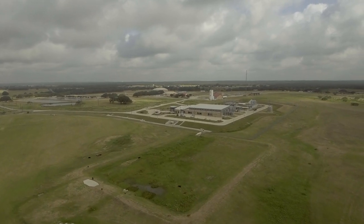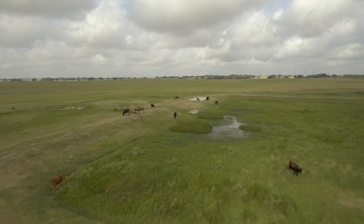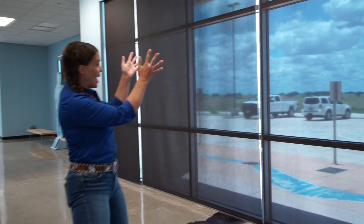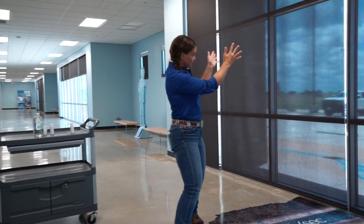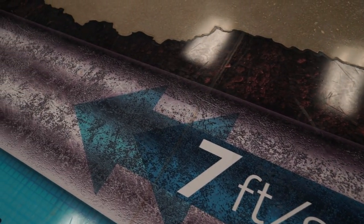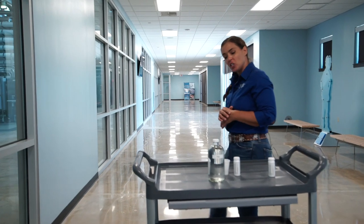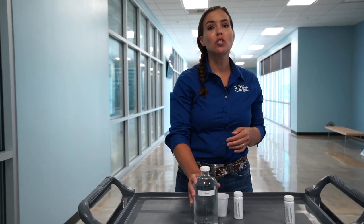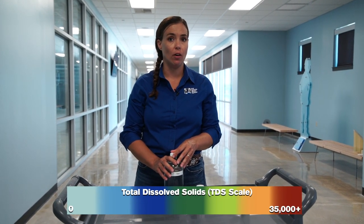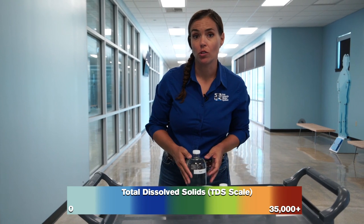We have several brackish groundwater wells pulling water from the Wilcox Aquifer. All of those wells are sprinkled all over the property, and outside the building pipes converge so all of the brackish groundwater enters into one pipe and comes straight into the building right here. Brackish water can be measured on something called the total dissolved solids scale — TDS — which measures how many total dissolved solids, salts, and minerals are in the water.